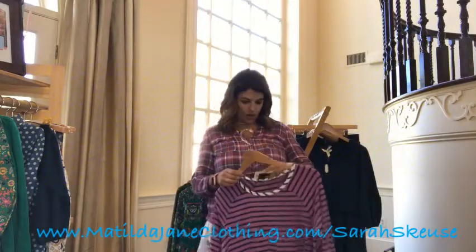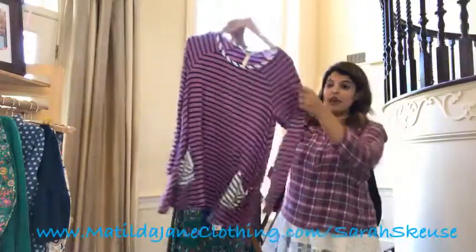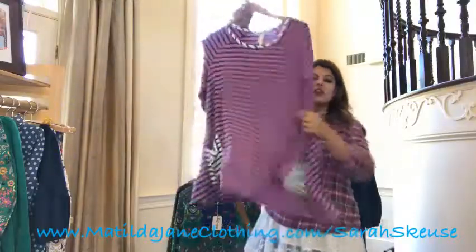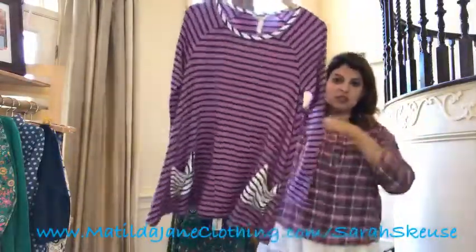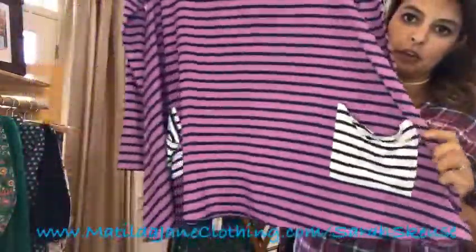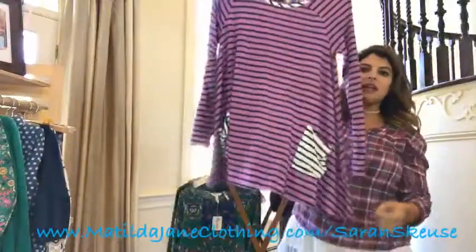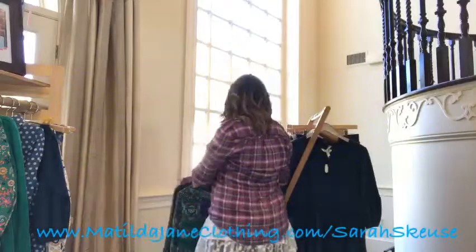The first shirt I'm going to show you is called the No Imitations Top. It is a purple and navy white — our super comfy, A-shaped, loose-fitting, really comfy, super soft style top. This one is purple with navy stripes, and it does have two pockets, and the neck is white with a navy stripe, just to make it a little something different. They did a really good job of making this flow nicely with the two colors, and the pockets are a little slinky to match the style of the top. It's available in extra small through double XL.